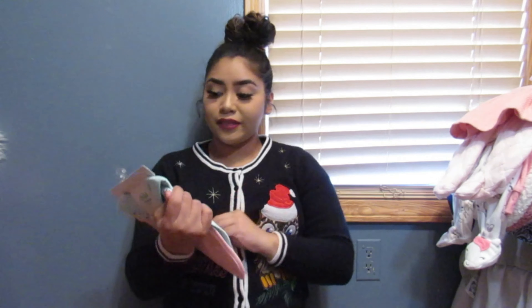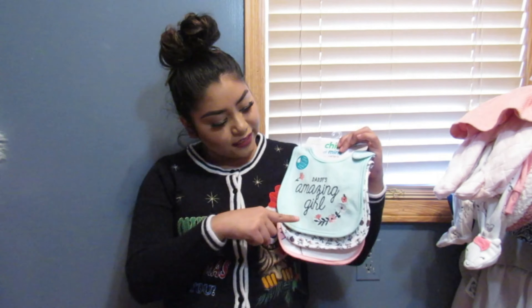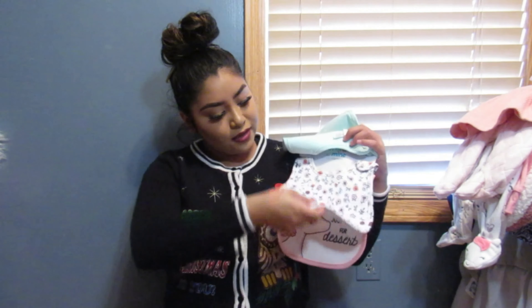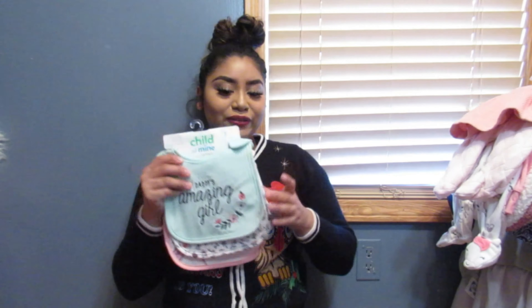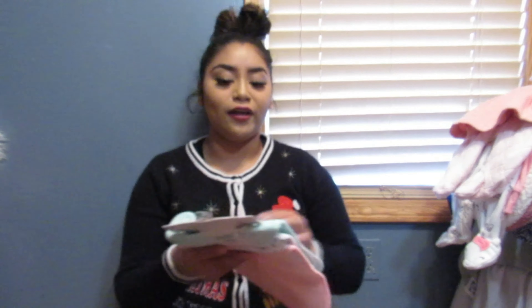I also got at Walmart a set of three bibs. I don't remember how much I paid for them, but they're pretty cute. One says 'Daddy's Amazing Girl,' then there's a unicorn print one, and then a unicorn that says 'Just Here for the Dessert.' I thought it was so cute, especially since she has a couple of unicorn outfits.